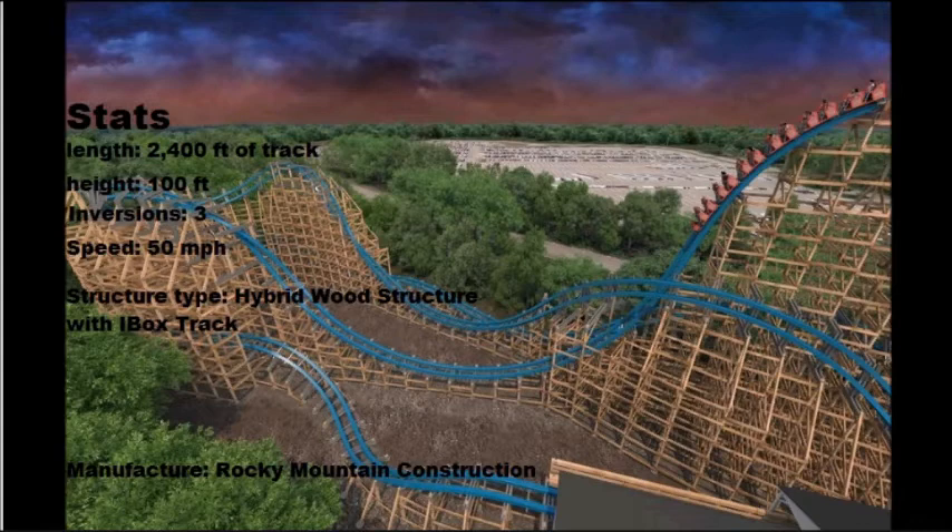I'll probably make a top 10 or top 5 favorite manufacturers video. So far my favorite is Rocky Mountain Construction, but I can't list them all right now. Hope you enjoyed this video — remember to stay tuned, comment below, share your thoughts with your friends, give this video a thumbs up, and please subscribe. I'll catch you guys next time.